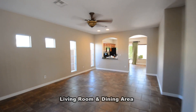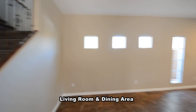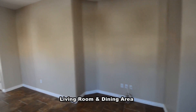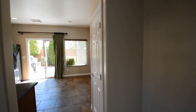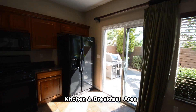The living room and dining area has a ceiling fan with light. The kitchen and breakfast area has recessed lighting, granite counters, and all the appliances.